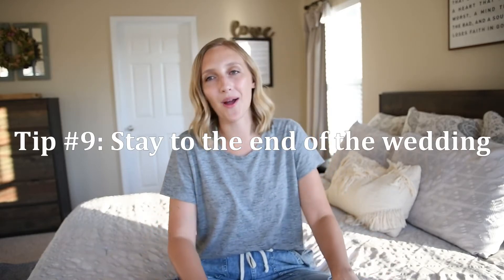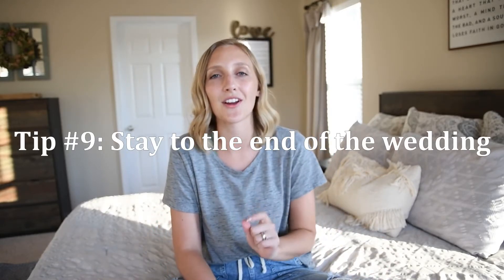Tip number nine: stay to the end of the wedding if at all possible, especially if they're having a special send-off. Nothing is sadder than photographing a sparkler or bubble send-off with only five people there. I'm sure you've been to a wedding where you had to hold four sparklers in each hand to make it look like a nice row of sparklers in the picture. If it's up to you, stay the whole time — dance your heart out, do the bubbles, throw the petals, stay to the end of the wedding.